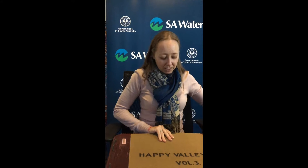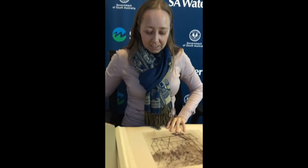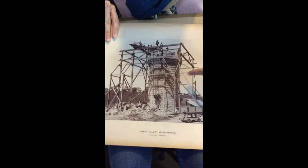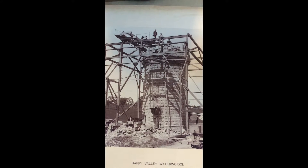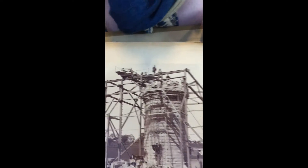And there's another example here. This is Happy Valley Reservoir — the construction. So constructing the outlet tower. If you zoom in and have a look, we have scaffolding all around the tower that's being constructed. But there's no safety harnesses. There's not even a rope to hold the guys there.